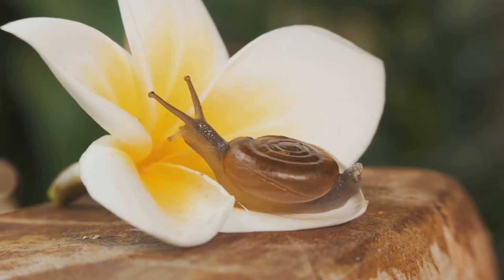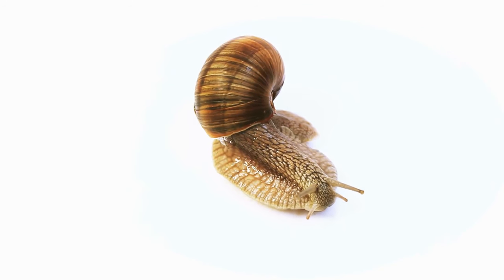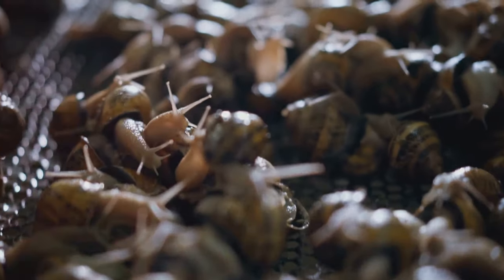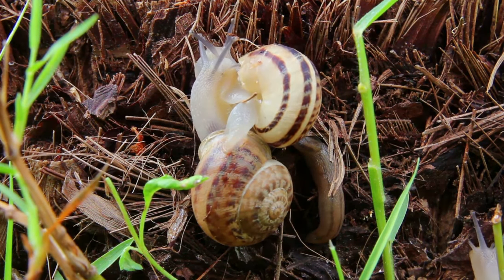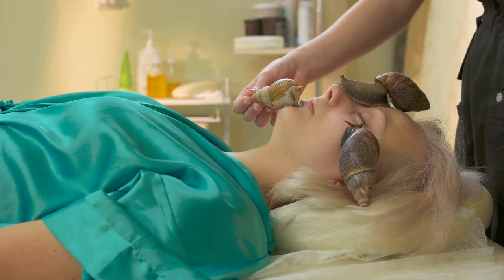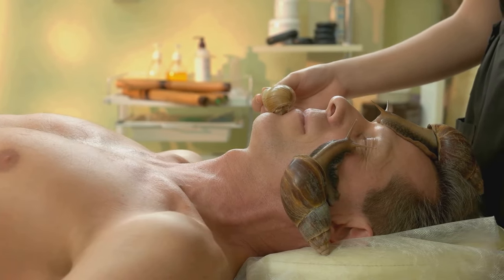Let's take the popular beauty brand COSRX as an example. Their method involves placing the snails over a mesh net in a dark, quiet room. This peaceful environment allows the snails to roam freely for about an hour, during which they naturally secrete the mucin. Once their wander is over, the mucin is gently collected and the snails are returned to their habitat. The collected mucin then undergoes a meticulous filtration process to remove any impurities, leaving a clean, concentrated form ready to work its magic on our skin.